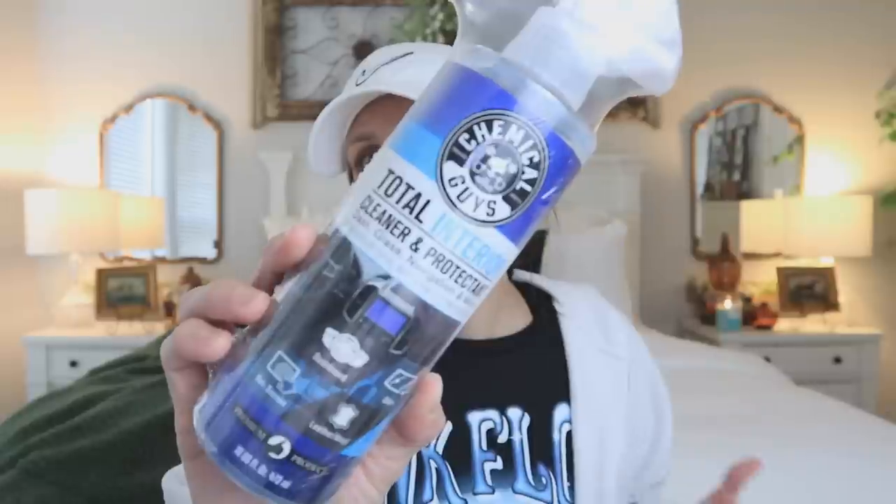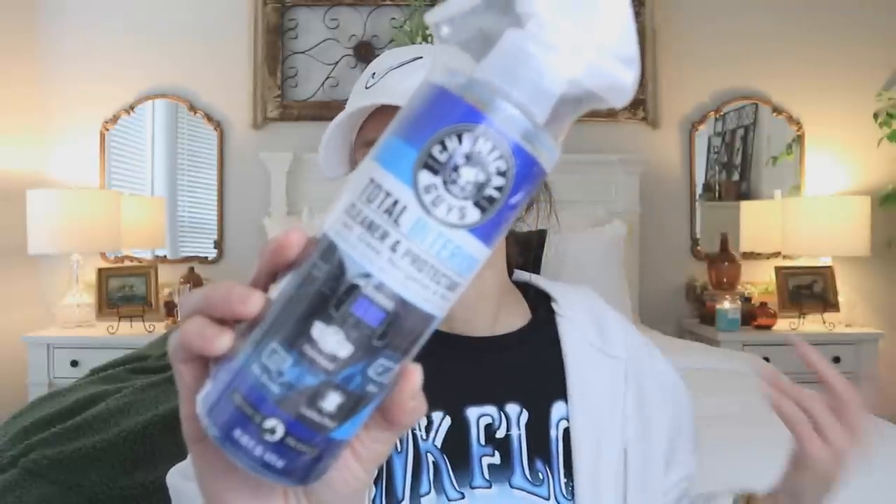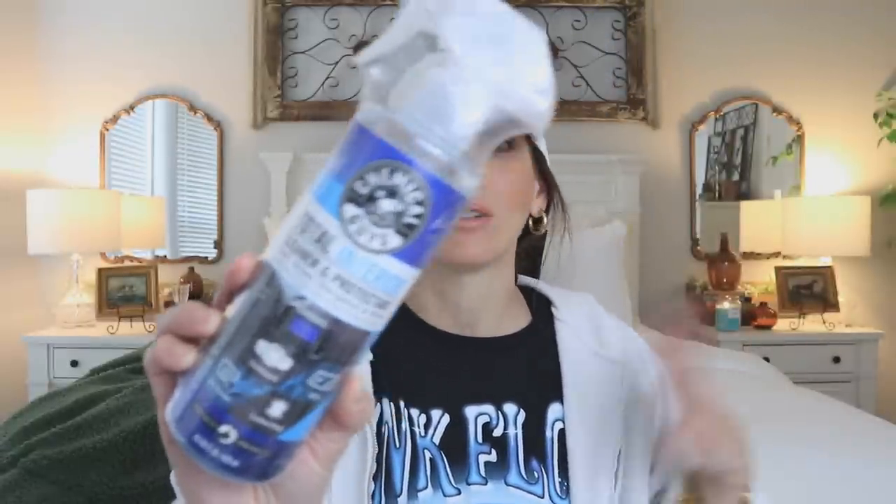The next couple of things might be pretty boring for some of you, but I'm going to throw them in anyway. I decided I wanted to wash my own car, so I went on Amazon to get everything I needed. I got the Chemical Guys total interior cleaner. Apparently it's good for leather, vinyl, the dashboard — all the things. It's a full-on interior clean, even good for the navigation screen and glass.